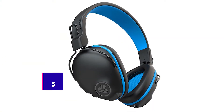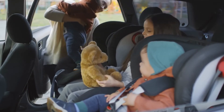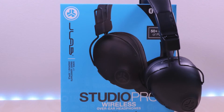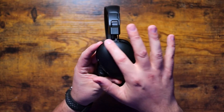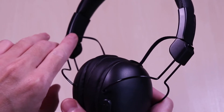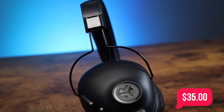Number 5: the JLab JBuddies Pro wireless headphones. Whether you want to keep the kids entertained on a plane or car ride, or maybe just need a moment of peace from whatever kids' programming currently haunts your dreams, headphones are essential. The JLab JBuddies Pro wireless headphones are the best kids' headphones in the sub-$50 price range. They sound like they're made for adults with their substantial bass depth, but there's a volume limiter switch that keeps levels safe for kids. Currently they're available for $35.